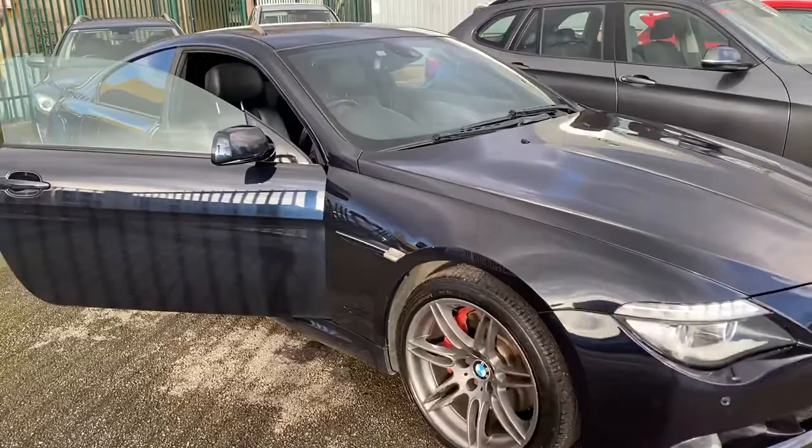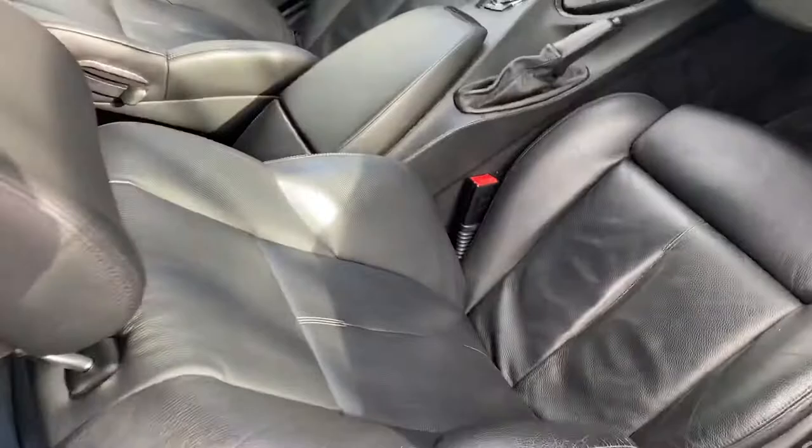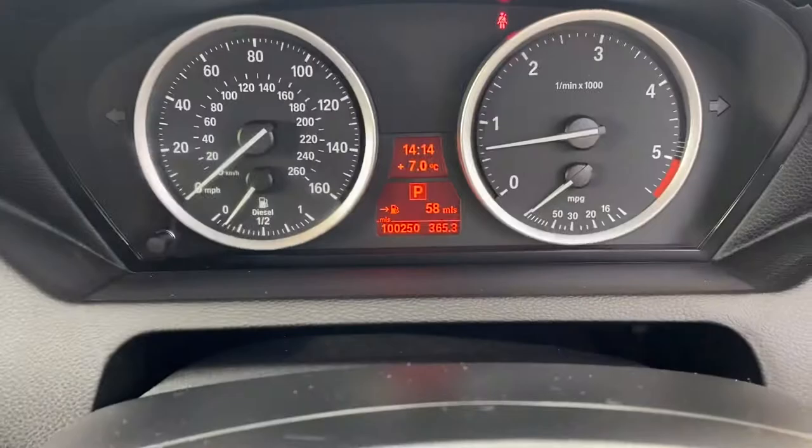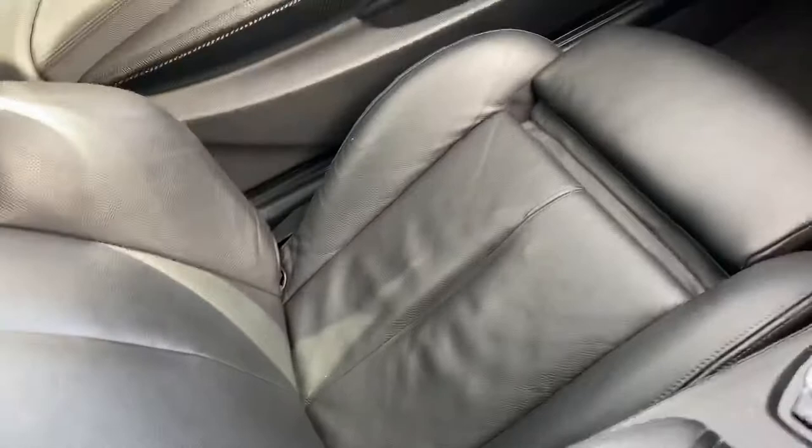I'll show you inside in just a second — it's just as nice inside. It's a sports automatic gearbox and it's also got paddle shift. The exact mileage is 100,250 — you'd never think it. There's no real wear on the steering wheel or the trims, the passenger seat is just as nice, and the rear seats look like they've barely been sat in — they're in great condition too.